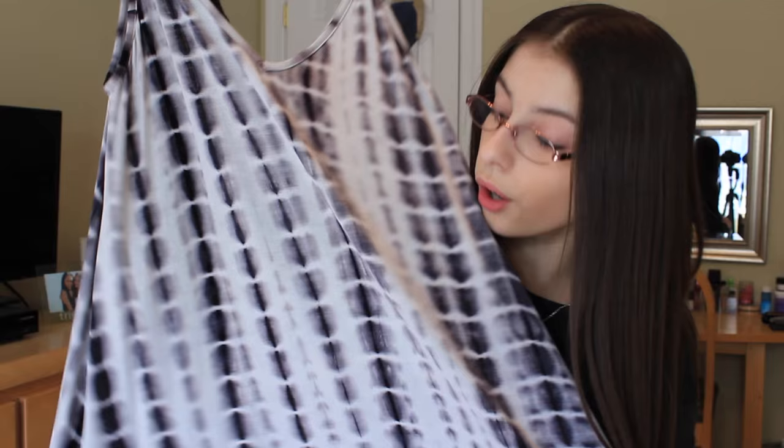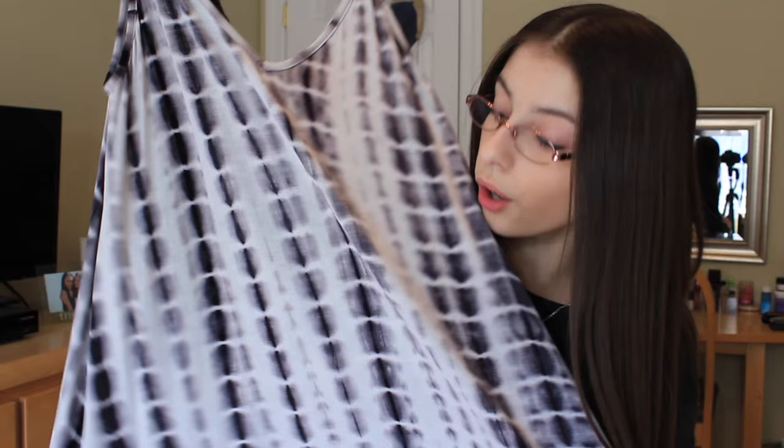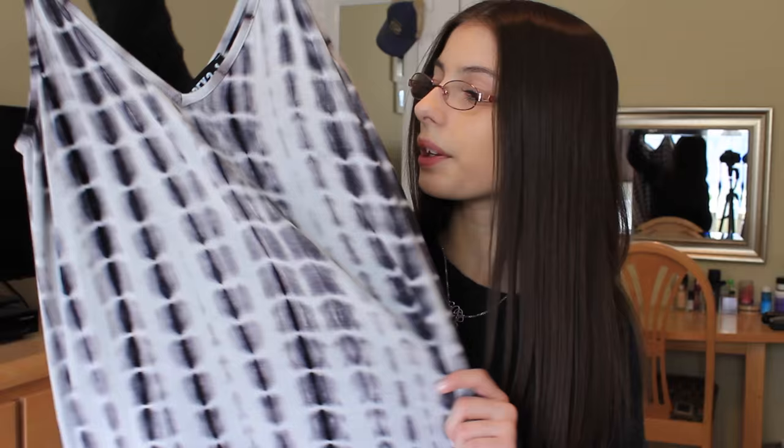The next thing I got is also tie-dye — it is just black and white — and it's kind of like a shift dress type tank top dress, and it is so cute. I also haven't worn this yet. I can't wait for it to get warmer because I have so many new spring clothes that I'm really excited to wear.